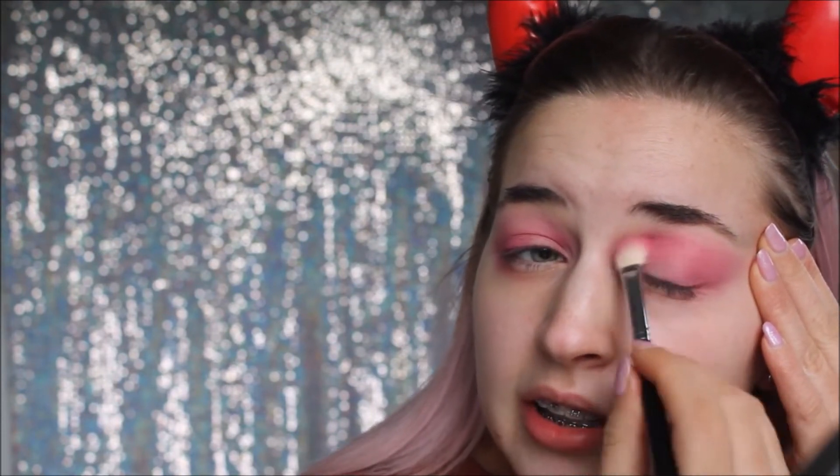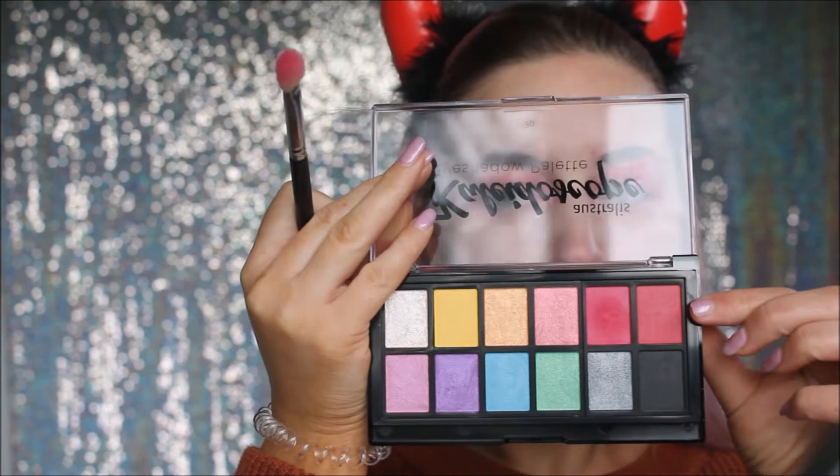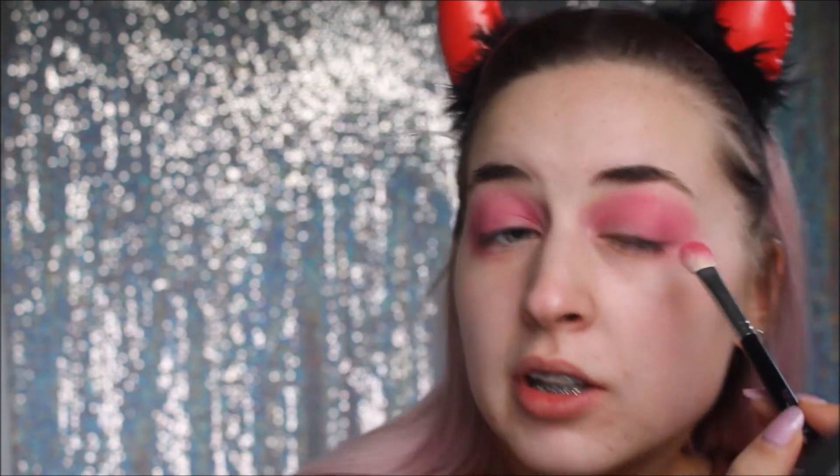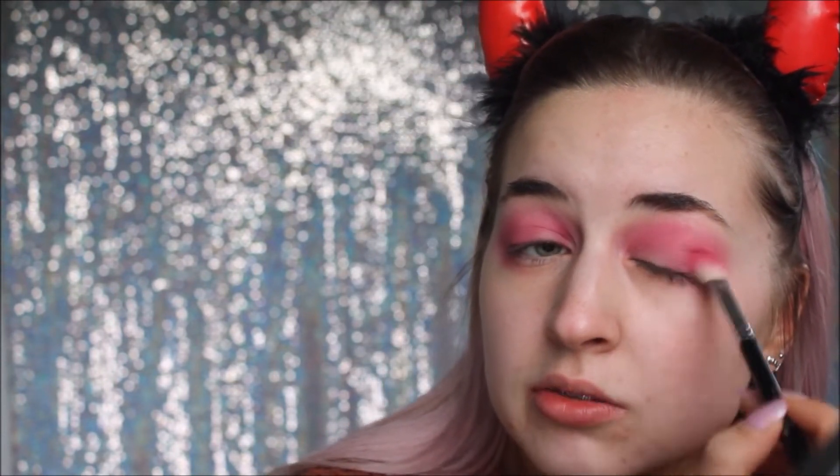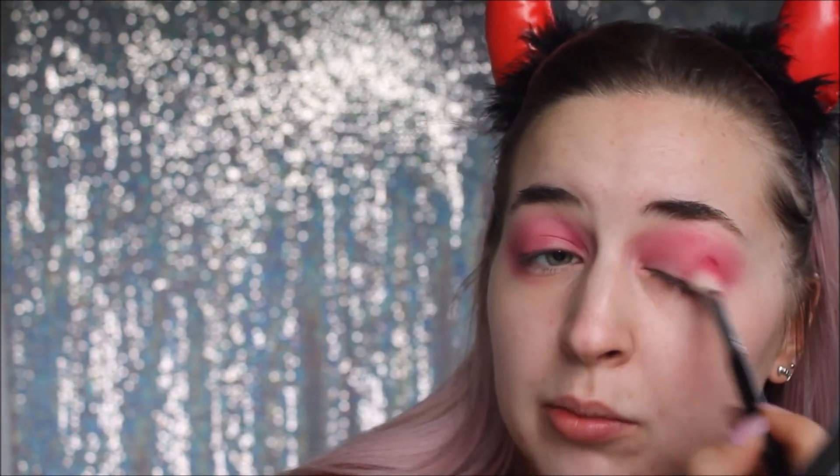I'm going to put my headband on to get my hair out of my face. Now I'm just going to go in with that deeper redy-pink shade and use the same brush to put that on the outer V of my eye just to deepen it up, and slightly blend that through the crease - just not as high as that first shade.